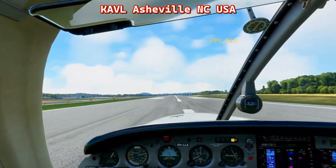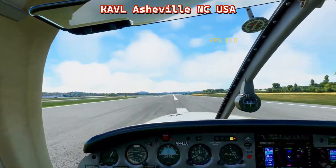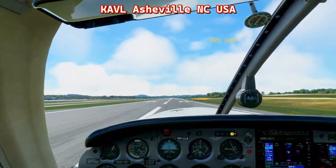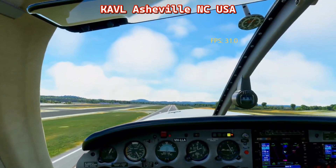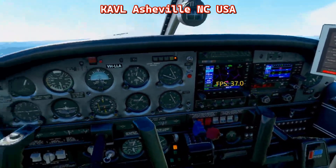I started to fly here in Asheville real quickly but stopped the flight because I actually have some scenery for Asheville and the airport, and I wanted to reinstall it before doing another flight around here. But this was just to give another opportunity to see a different area.